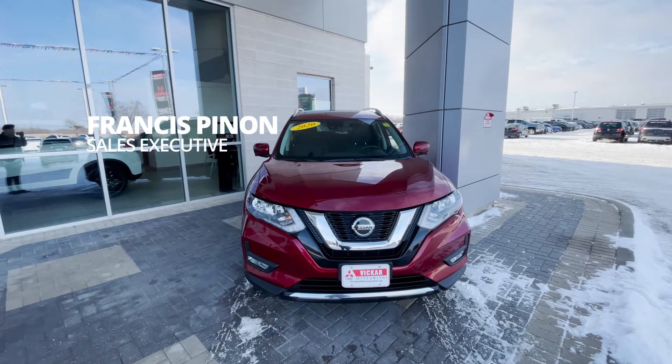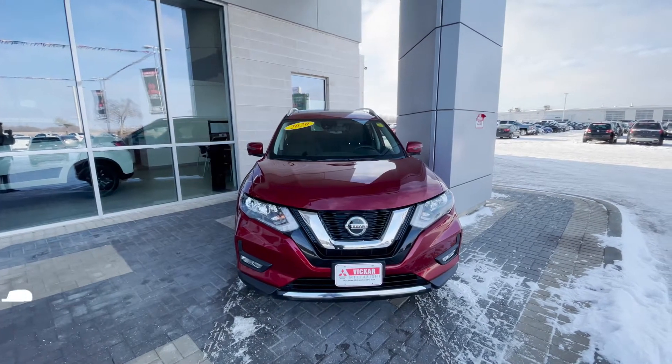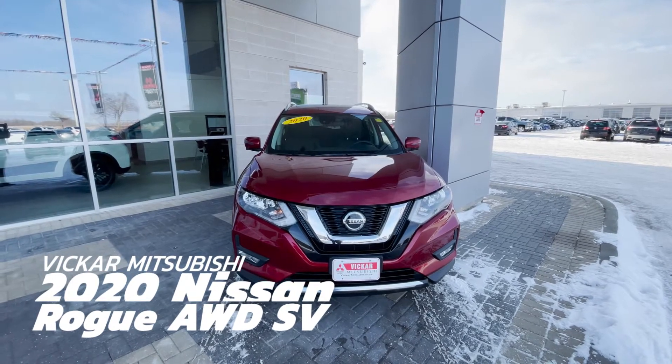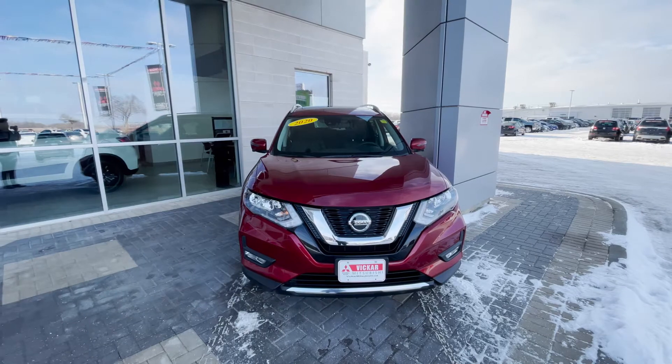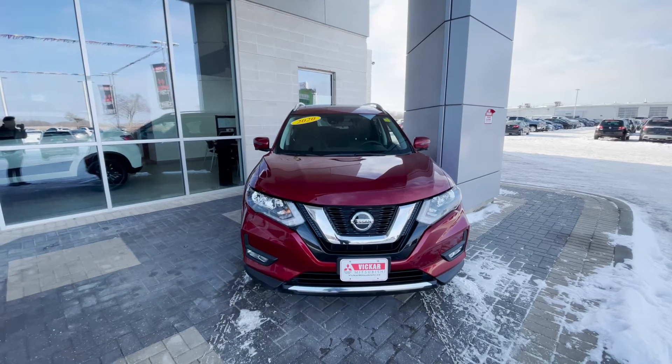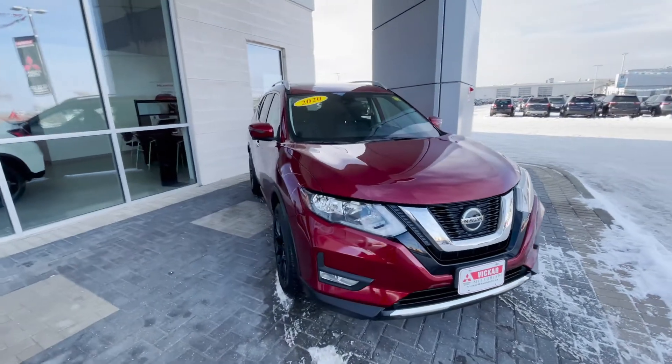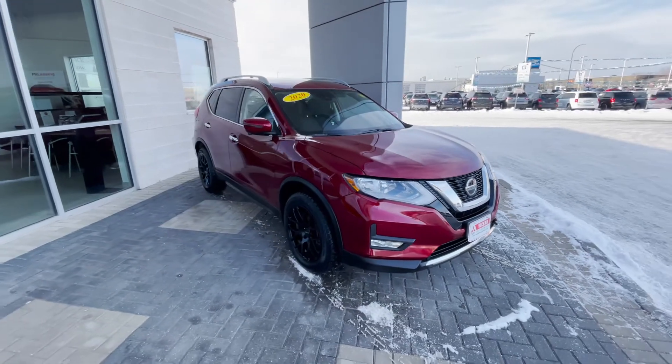Hey everybody, Francis here from Vikram Mitsubishi. Today we have a 2020 Nissan Rogue SV Tech. This comes with a power tailgate, nice heated seats and heated steering, a big touchscreen display and a reverse camera with 3D view. It also comes with these nice black rims and so much more.